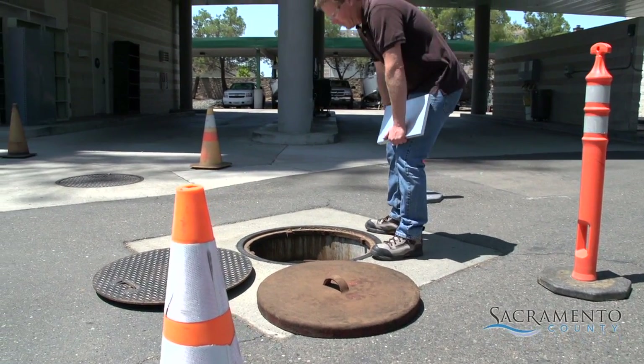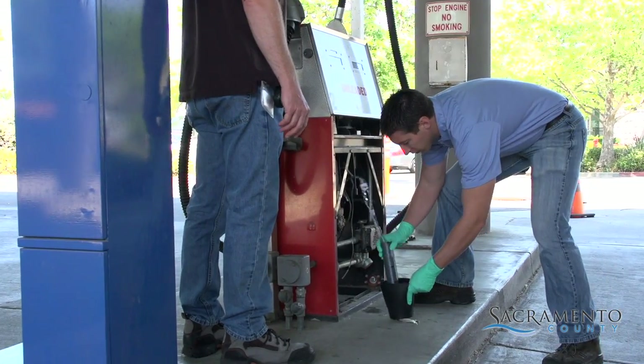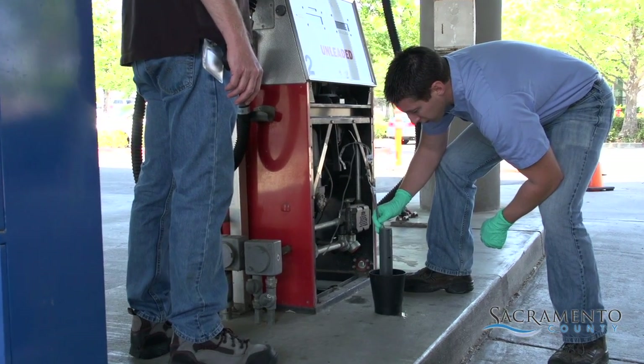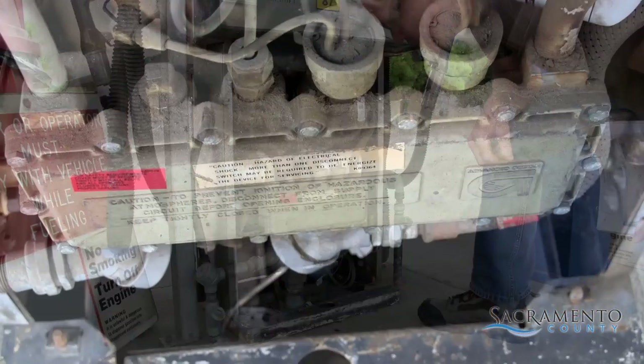EMD must inspect each UST facility every year. Inspectors routinely conduct UST inspections during the annual monitor certification, so that the UST and leak detection systems can be easily viewed.